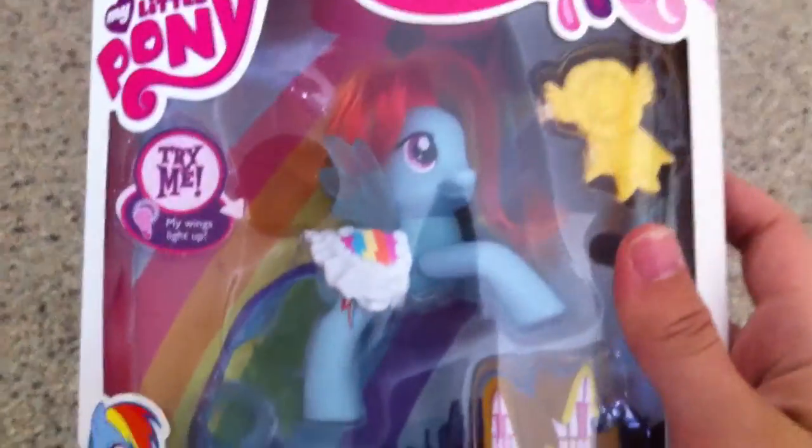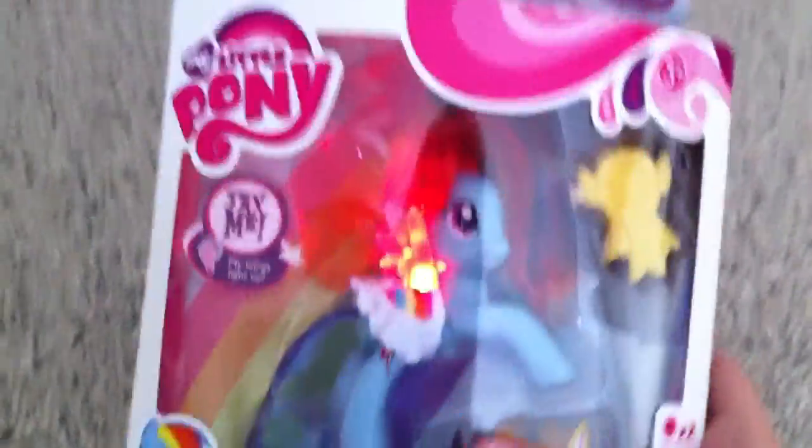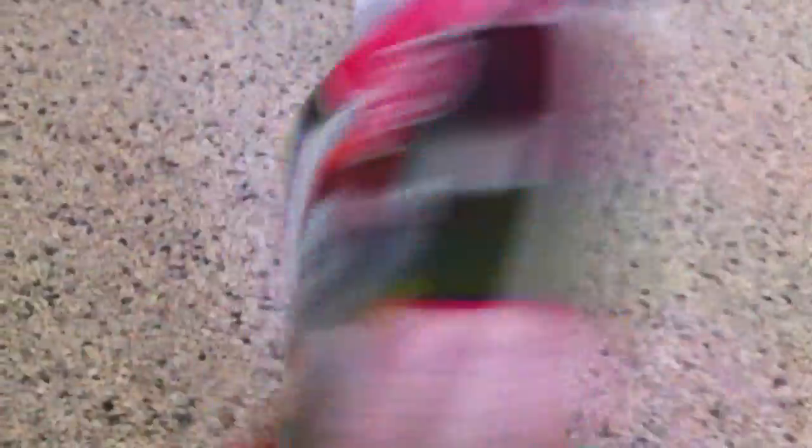Next thing I got is the Shine Bright Rainbow Dash. You could get this one in the States too. Here's the back — the wings light up. I'll press the button for you on the package. Beautiful. Not much to say here, this is just your Shine Bright Rainbow Dash.